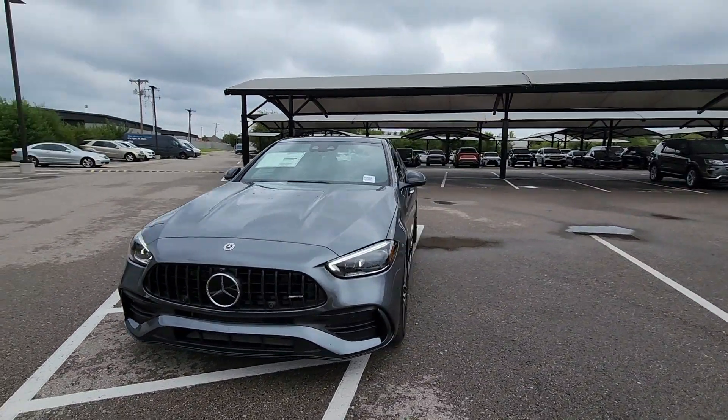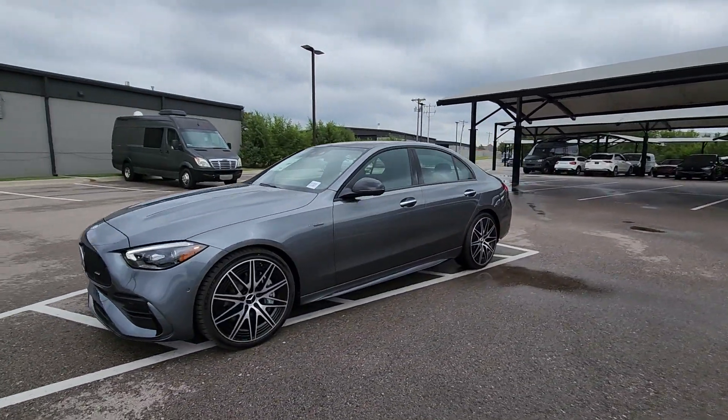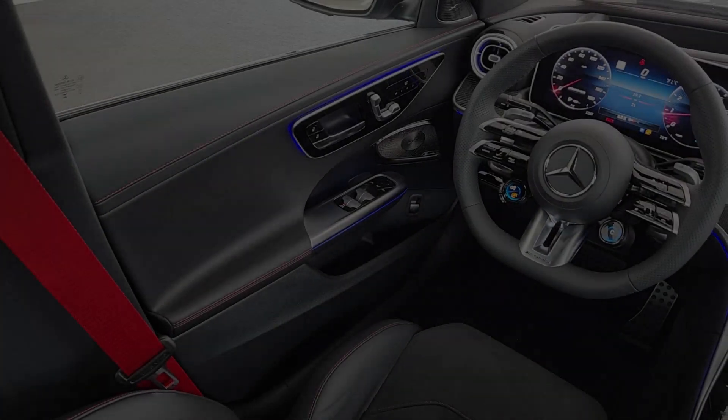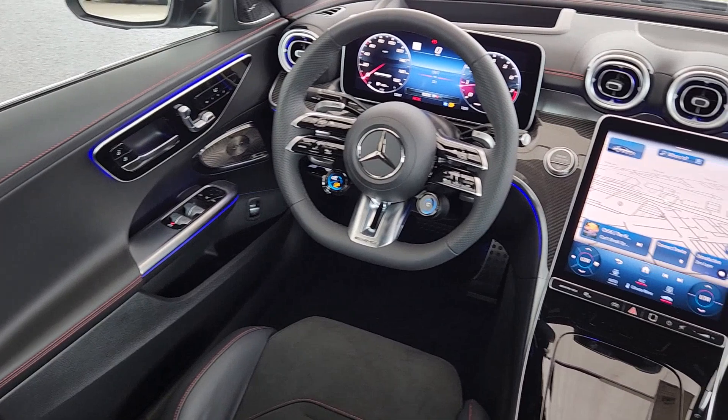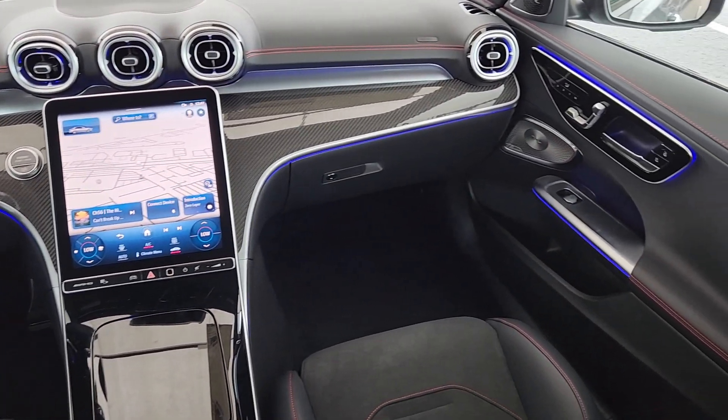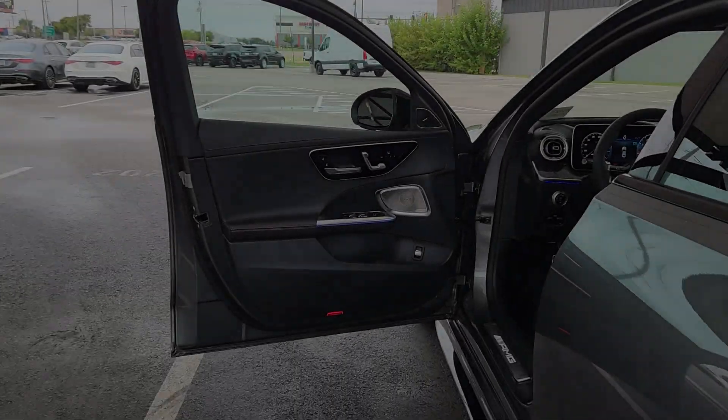The following are some of this vehicle's highlighted options: touchscreen infotainment system, panoramic roof, heated driver seat, keyless entry, premium sound system, woodgrain interior trim, backup camera, fog lamps, power passenger seat, and heated mirrors.